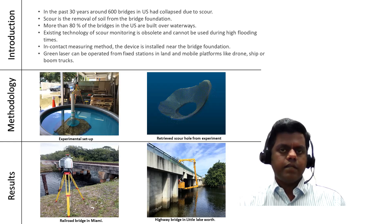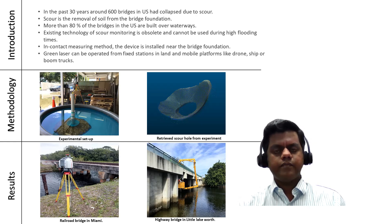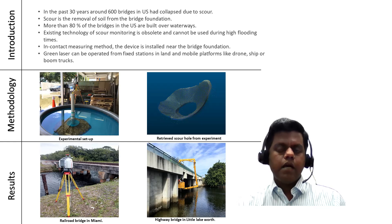Initially, the experiments were started in a 10-feet diameter giant pool with a prefabricated scour hole. In addition to the water, kaolinite was added to increase the turbidity of the water. Green laser was shot from the scan station and the scour hole dimensions were retrieved after refraction correction. Kaolinite was added to the water until the scour hole became invisible. As the turbidity of the water was increased by adding kaolinite, the absolute error of the measured scour profile also increased.